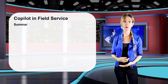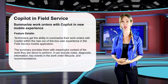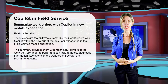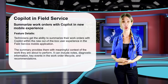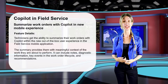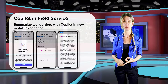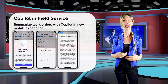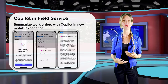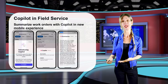The second feature is the ability to summarize work orders with Copilot in the new mobile experience. Field workers can access this from within a booking via a Copilot button. The data Copilot uses comes not only from the booking or related work order, but also from historical work orders and other tables like the customer asset, related products, services, and tasks. Check out the video I recorded in January 2024 to learn more about either of these Copilot features.